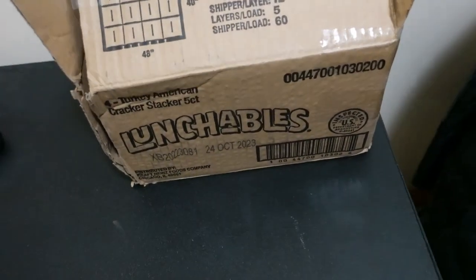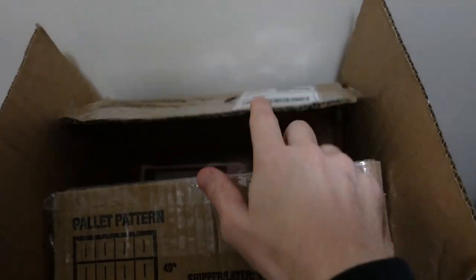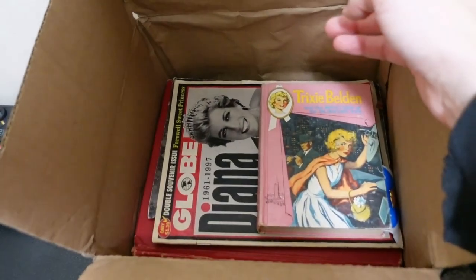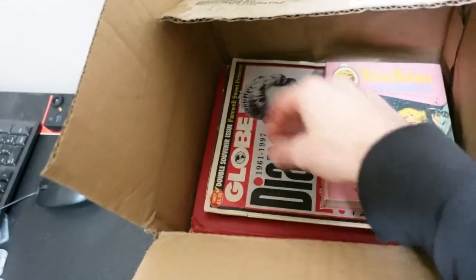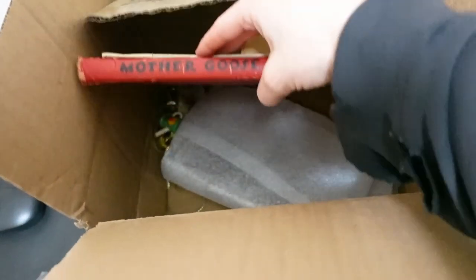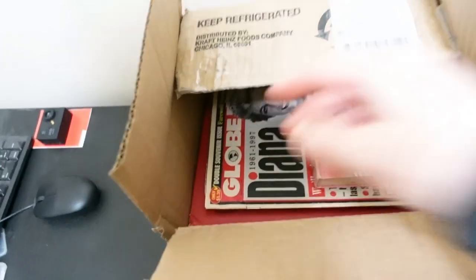I might take some photos of that new inventory tonight and get some of those pins and other items online. But before I do that, I want to do another online arbitrage video — I've got another box here I've been waiting to open. It looks like they sent it in an old Lunchables box, coming from Tempe, Arizona. There are some media items on top and some royal family-type stuff underneath. You'll have to watch the online arbitrage video to see the full unveiling.